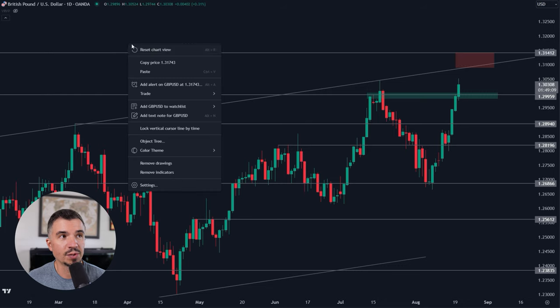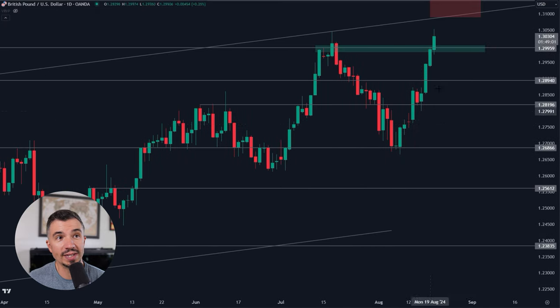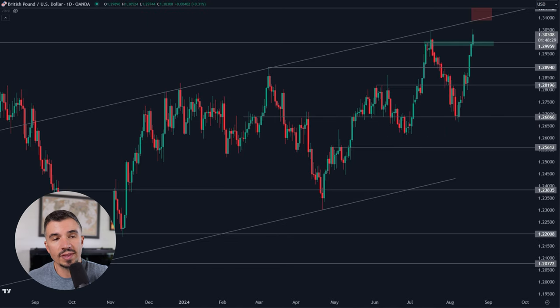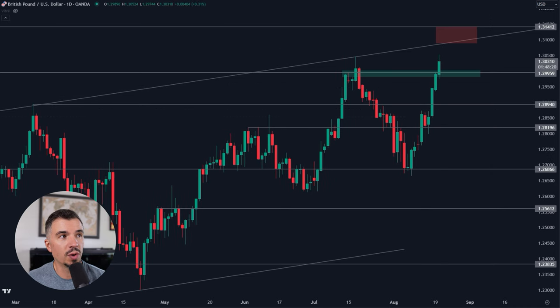A lot of people are wondering when the euro or pound is going to rotate lower and correct. This becomes very simple: the only thing that's going to confirm a correction for this market — not guarantee it, but confirm it — is a daily close above key levels followed by a close back below. So you get a daily close above, then a daily close back below. That's different from just a pullback into 1.30 — I'm referring to something more substantial.